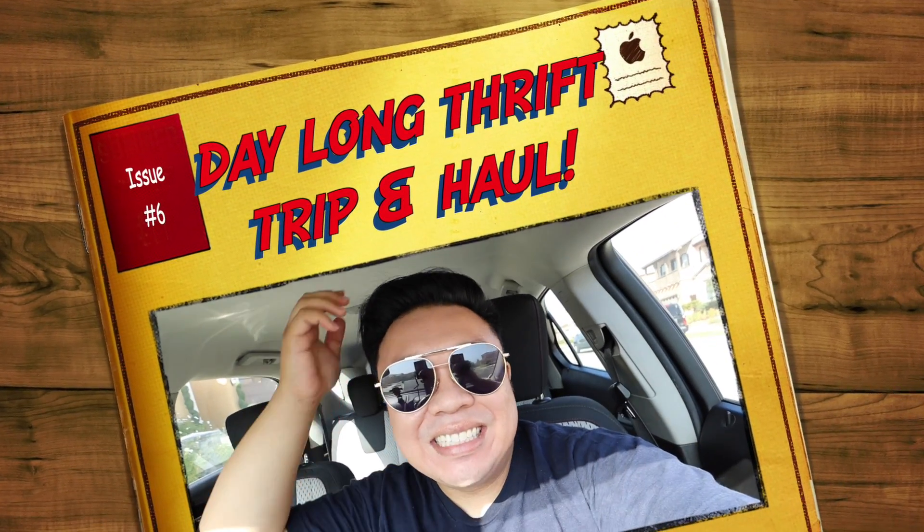Good morning! Greetings, it's how you teach with you guys. It's Hayden here. Welcome to a new video. How's everyone doing today?